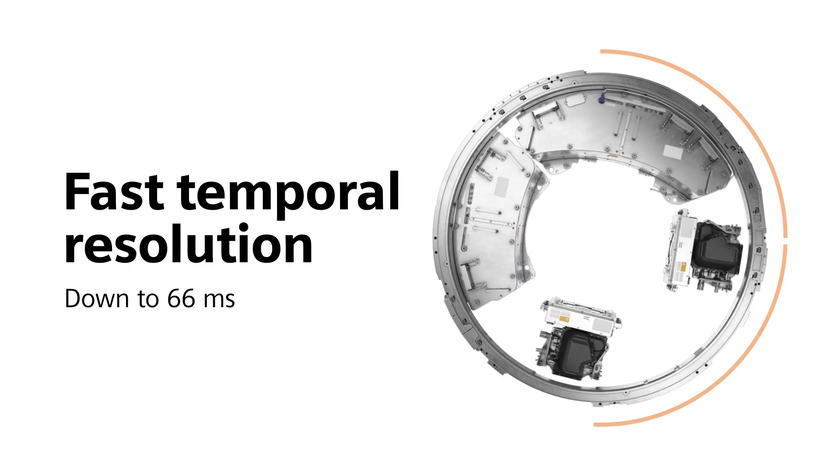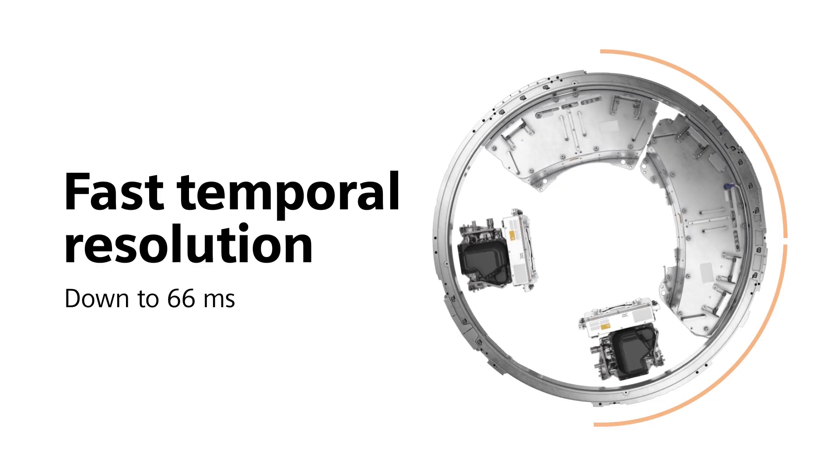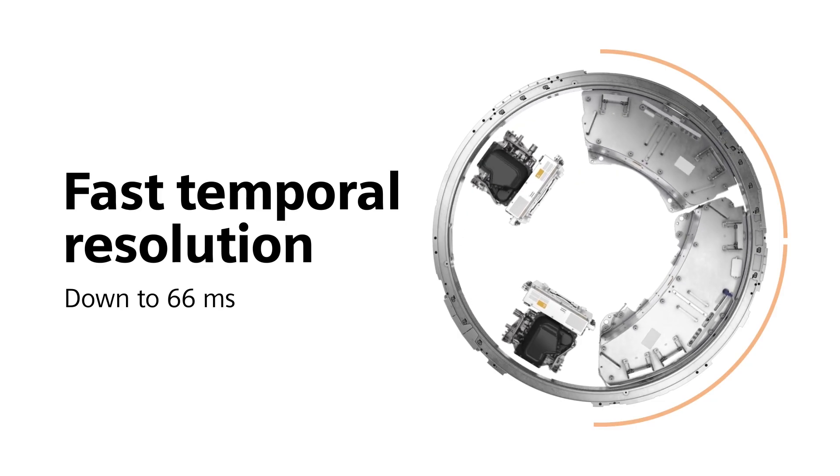As a result, dual-source CT is capable of eliminating motion artifacts even during the most demanding applications.